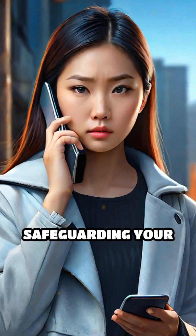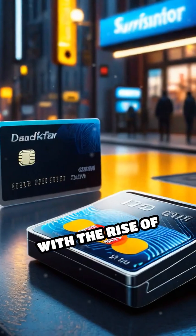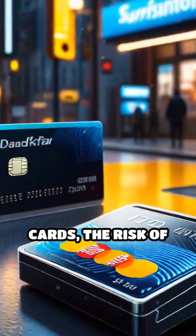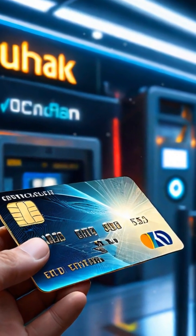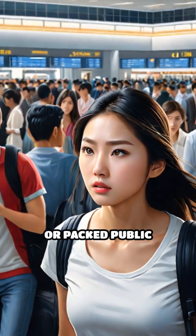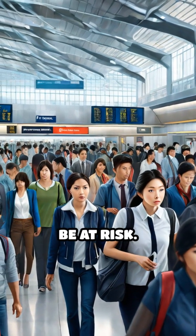In today's fast-paced world, safeguarding your personal information is more crucial than ever. With the rise of contactless payments and RFID-enabled identification cards, the risk of unauthorized data access has become a genuine concern. Imagine navigating through crowded airports, bustling city streets, or packed public transport, unaware that your sensitive information could be at risk.